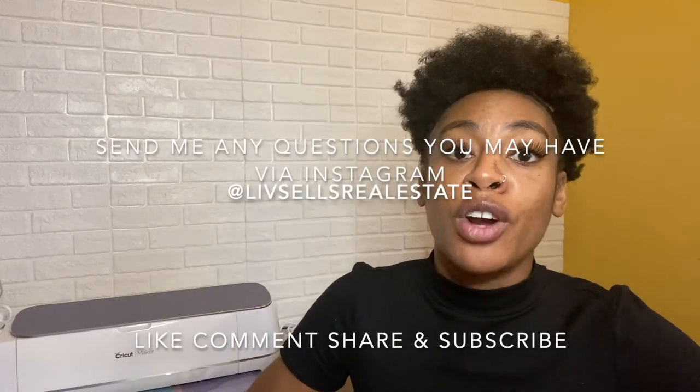Before I start unboxing, since this is my first video, I want to give you guys a little introduction about who I am. I am a real estate agent in New York. I've been a realtor for the last three years and it has been the best decision I've ever made for my career. I love helping people look for homes, sell their homes, dealing with renters, landlords, mortgage lenders, and lawyers. Buying a home is the beginning of generational wealth and I want to share that with you guys.